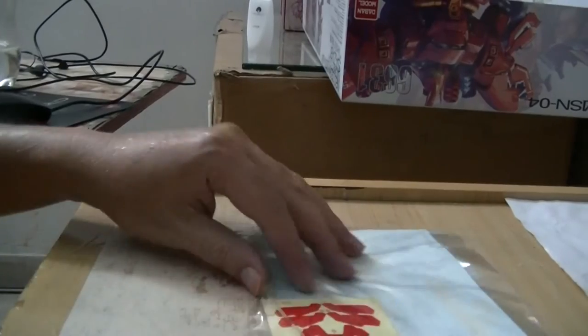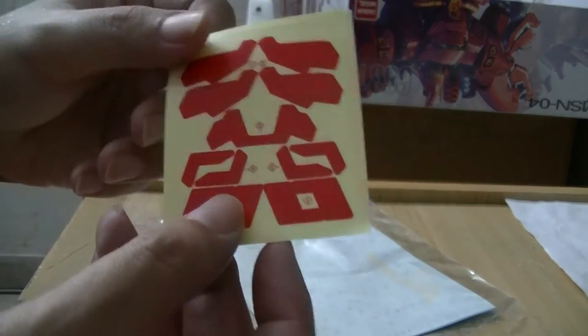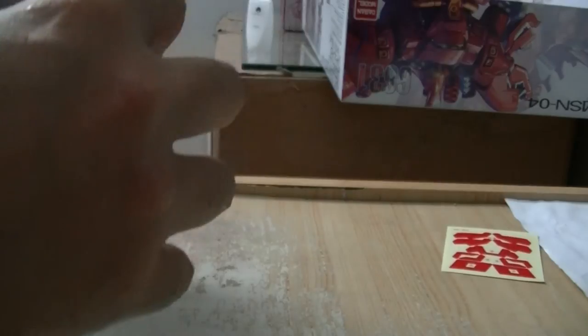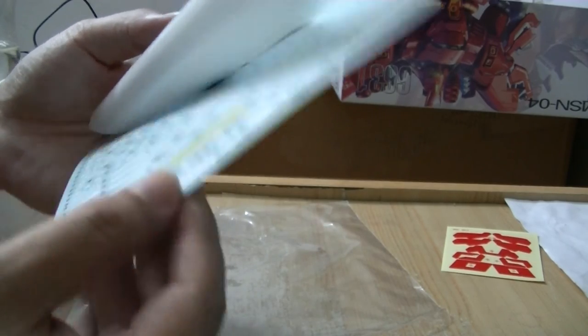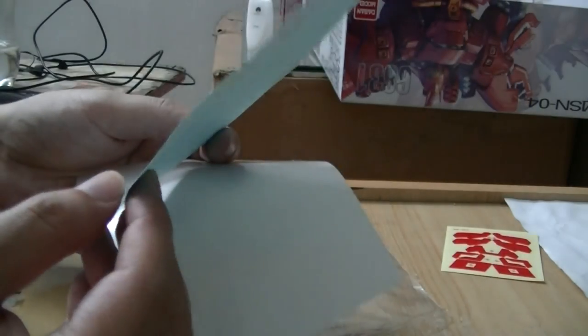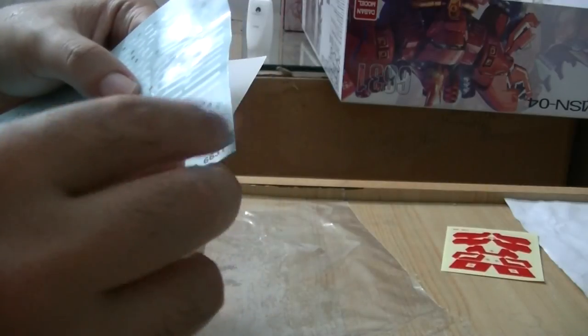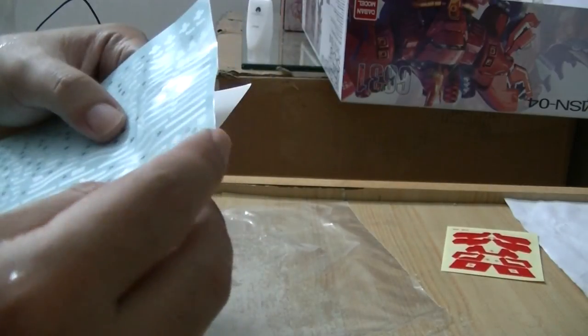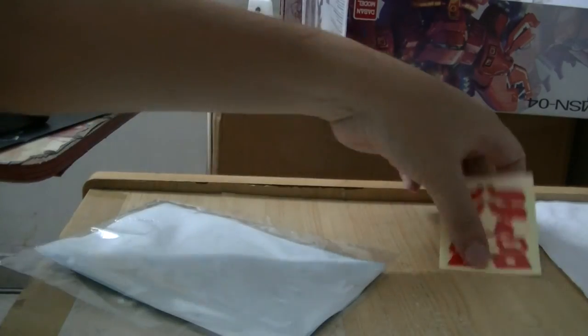These are the stickers - red stickers. Ah, water slide decals! I think yeah, it should be water slides. You have to put them in water and take them out - it will be easier to position the decals when it's a water slide. So nice. See you in the next reveal.